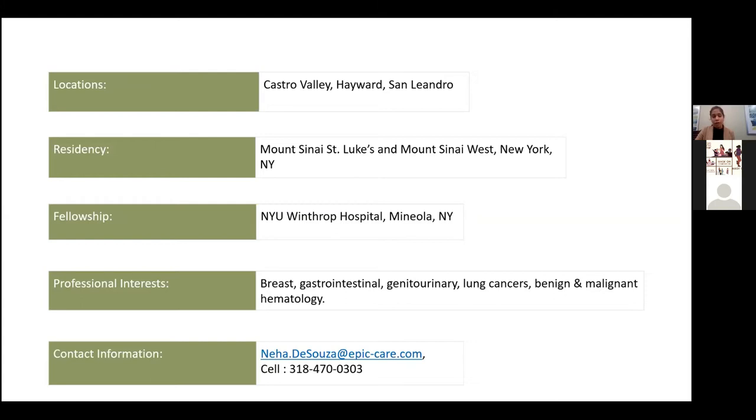My professional interests span through a spectrum of breast, GI, GU, and lung cancer, as well as benign and malignant hematology.